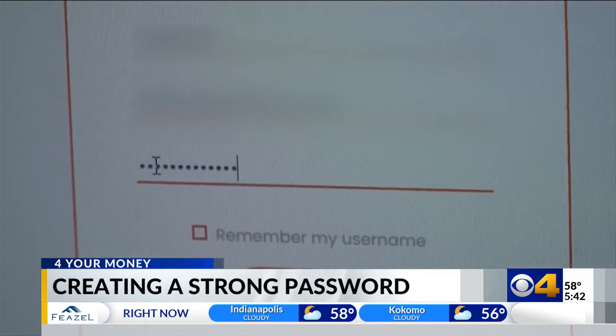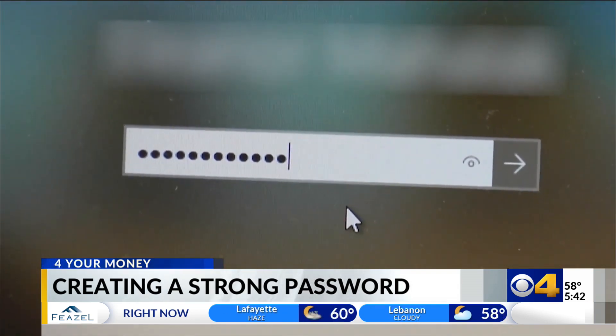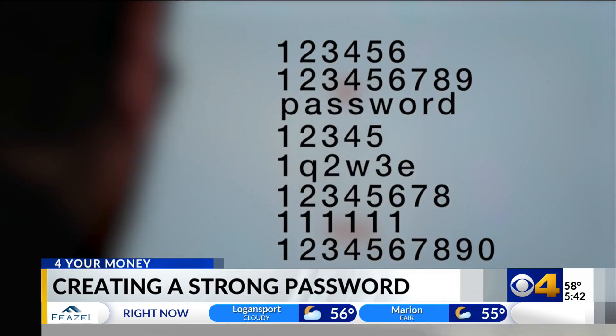That's why the BBB says you need to get more creative than that. A strong password has 12 to 14 characters, including letters — uppercase, lowercase — numbers, and other symbols.